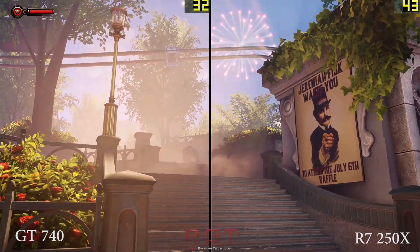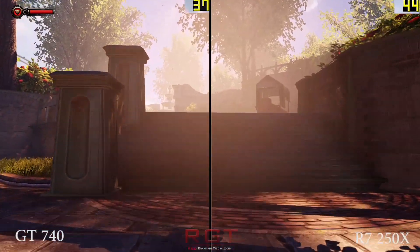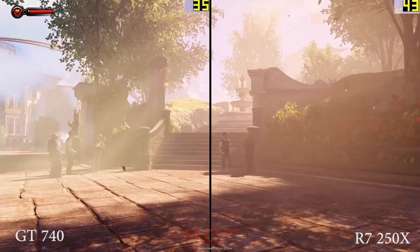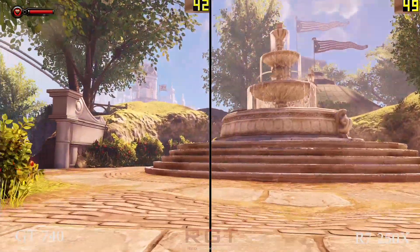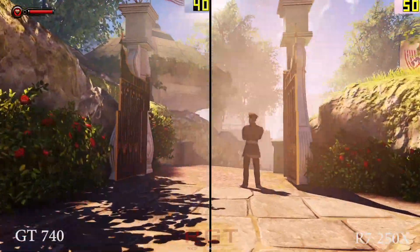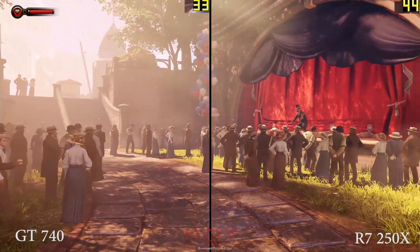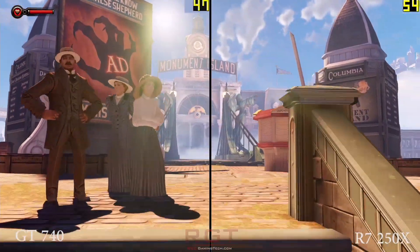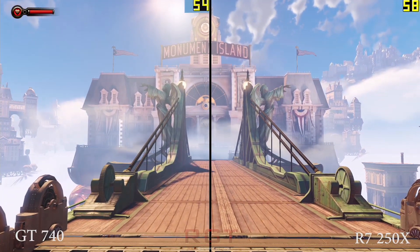First things first, the R7. This is basically a rebadge of the HD 7770, also known as the Cape Verde. Here we're using a 1GB GDDR5 model. It has 640 unified shaders and does indeed come with 16 ROPs and 40 TMUs. The 128-bit bus provides 72GB of memory bandwidth per second, which is a little bit of a pinch.